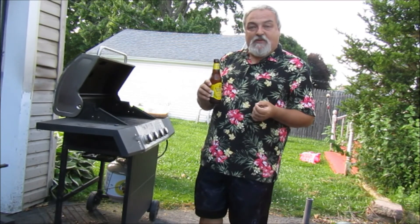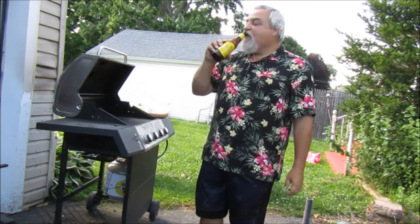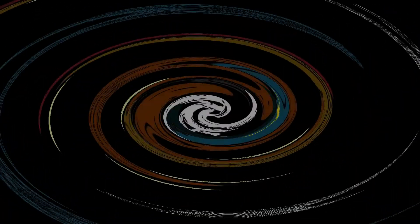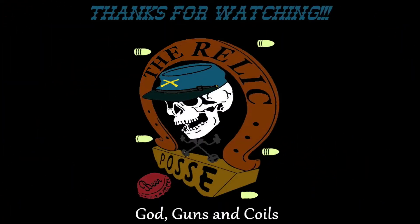I like this citrusy beer. Bill and Chris aren't citrus fans, which is one of the reasons I chose this for today. A nice crisp beer — gonna grill, make some salt potatoes, and enjoy what's left of my Sunday. Have a good week everybody, and join us next week on The Relic Posse.